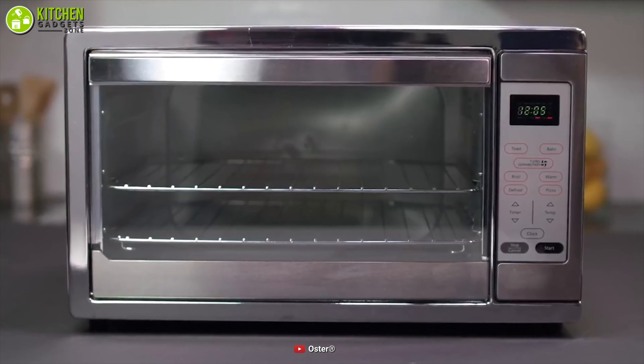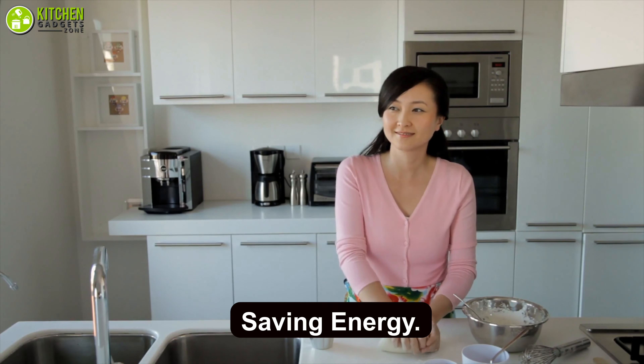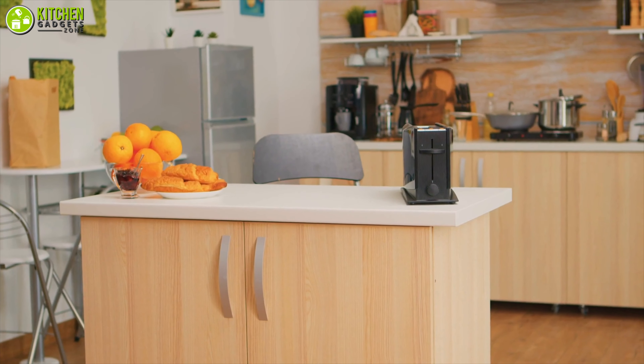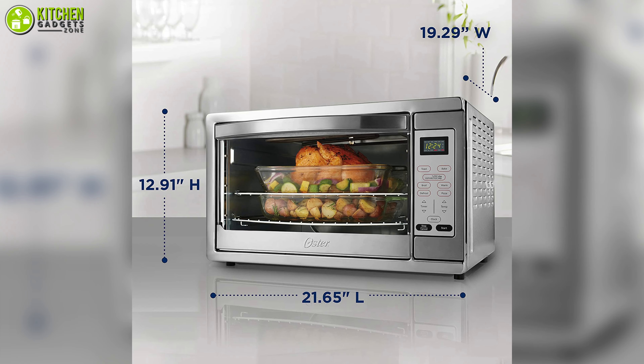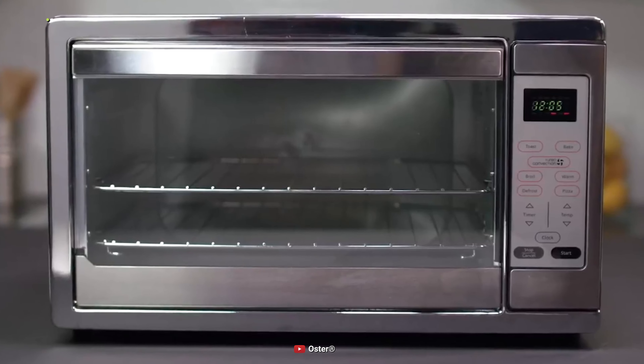As an added bonus, the Oster convection oven will easily replace your traditional oven, and you will get to use it without making your kitchen too hot while saving energy. So make the most of your big kitchen by getting the large-sized countertop convection oven from Oster to bake your heart out with multiple dishes.